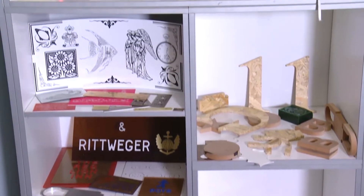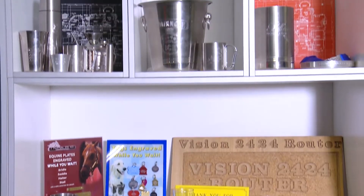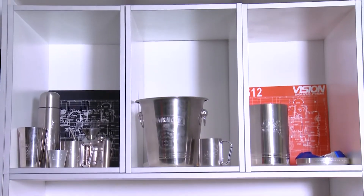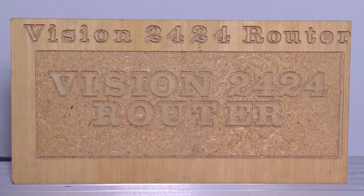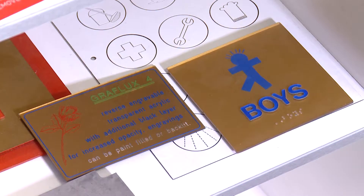Basically, engraving describes marks of various widths and depths made on a surface. It can be done on glass, some metals, wood, leather, paper, and some plastics, among other surfaces.